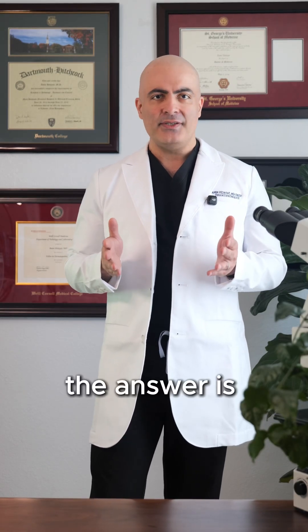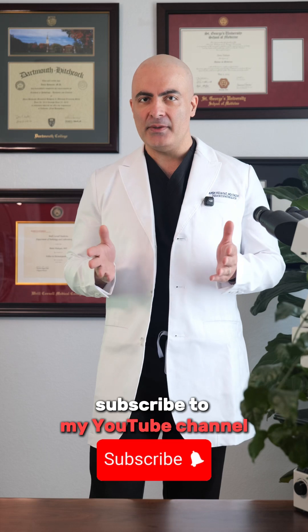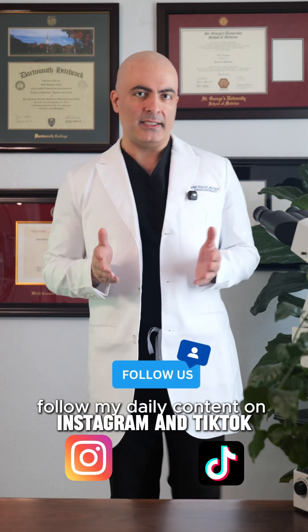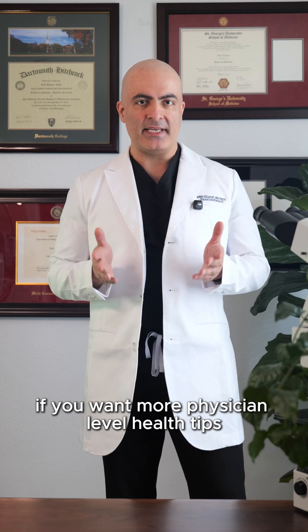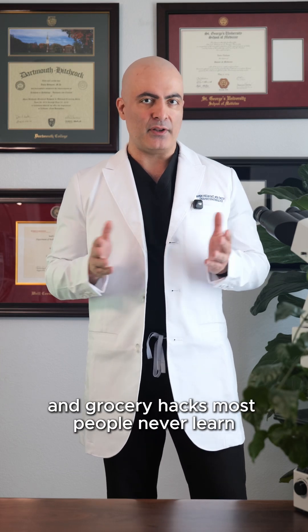Do you want to know if your food is organic, conventional, or GMO? The answer is on the sticker. Subscribe to my YouTube channel and follow my daily content on Instagram and TikTok if you want more physician-level health tips and grocery hacks most people never learn.